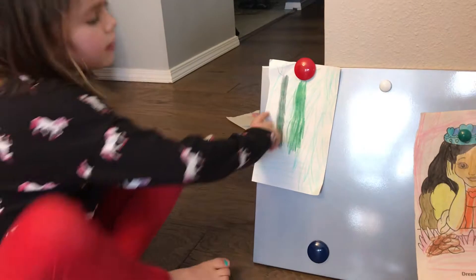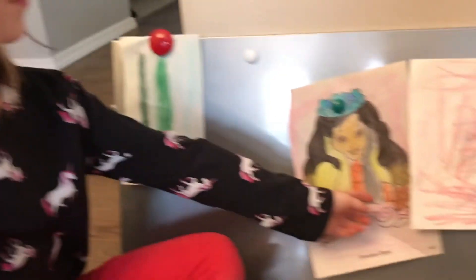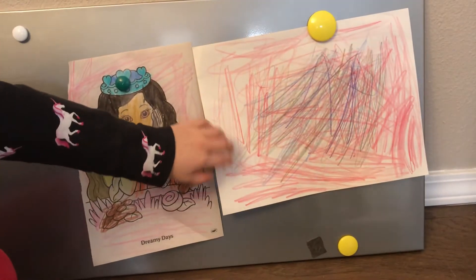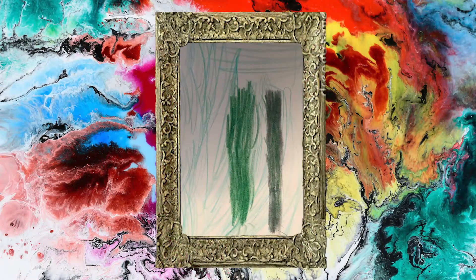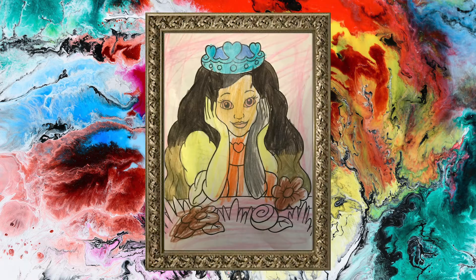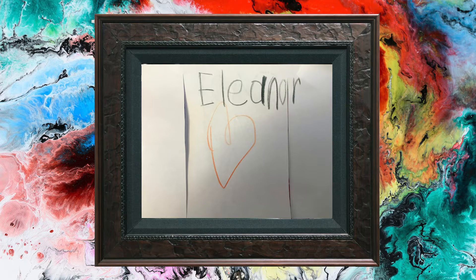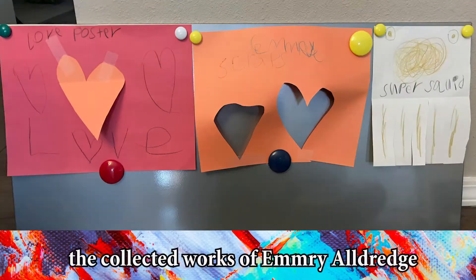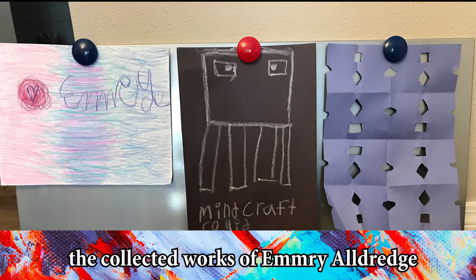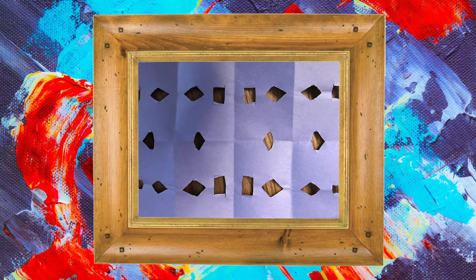So this is the Minecraft scene. And this is the princess. And this is the rainbow picture. I'm going to show you my art.